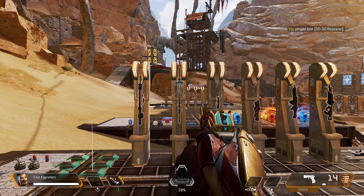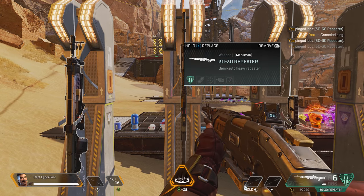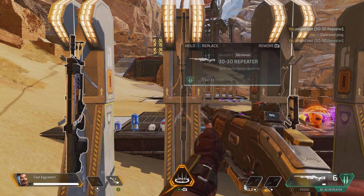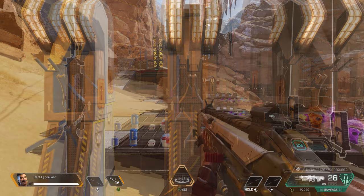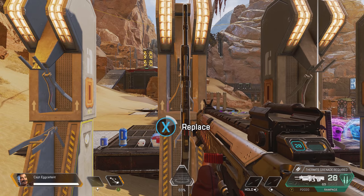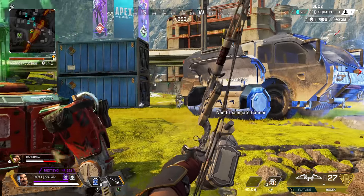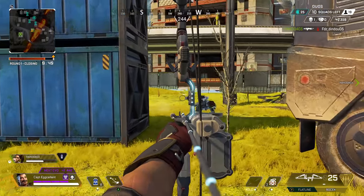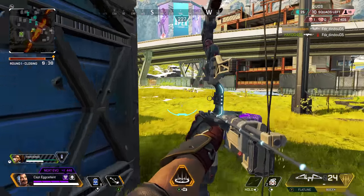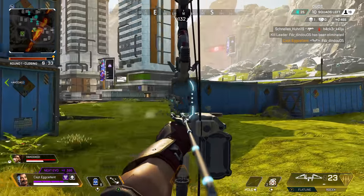When pinging the gun, Fuse says: '3030 repeater here. Salvo's finest. Except for old Fuse, of course.' And when picking it up: 'I was practically raised by these beauties.' So along with a couple of pretty funny lines when picking up the gun, Fuse will also acknowledge that he grew up with it. The backstory of the legends in Apex is one of my favourite parts of the game, so if you know of any other cool interactions with weapons just like this one, please let me know.